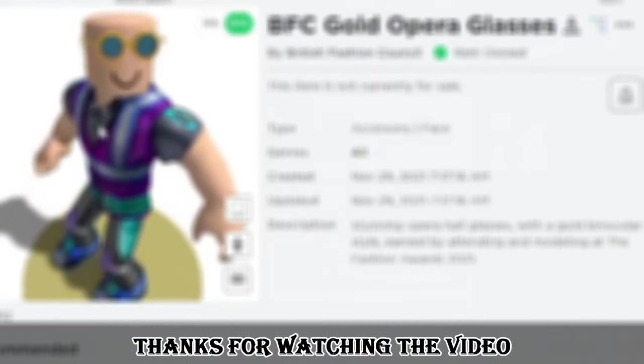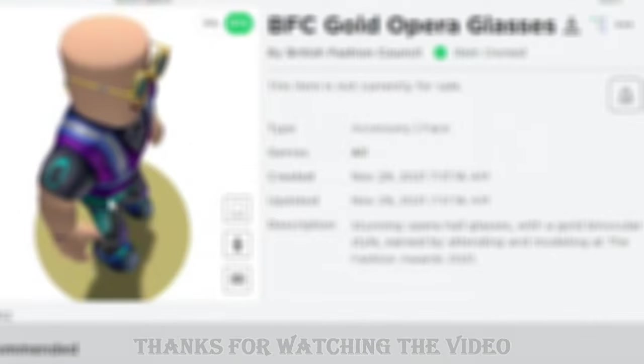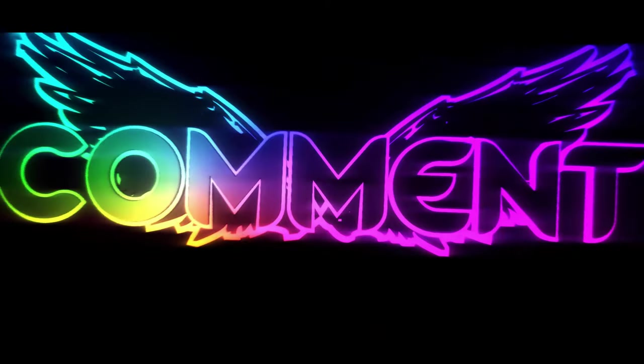I thank you all for being with me for the entire video. I'll see you guys in the next video.